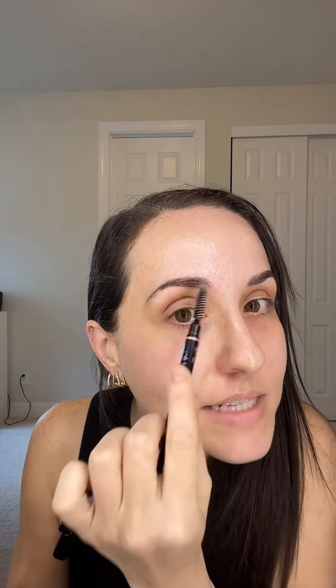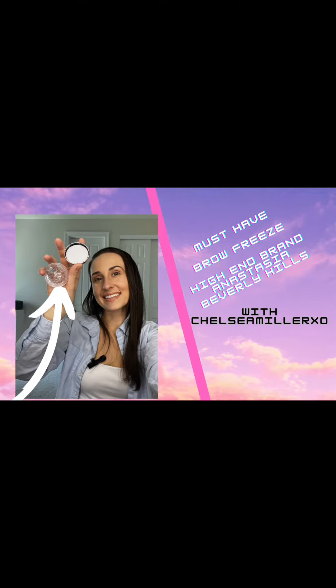I just use my brow wiz and then my brow gel. The tubes go so quickly and you never know how much you have left, which is so annoying. Here you know you have a lot left and you don't need to buy more. I highly recommend Brow Freeze by Anastasia Beverly Hills, which is a high-end makeup brand — this will keep your brows in place all day. Thanks for watching, bye!